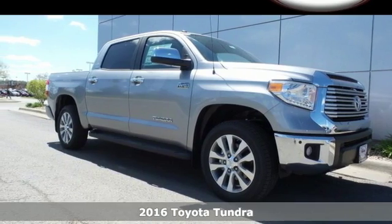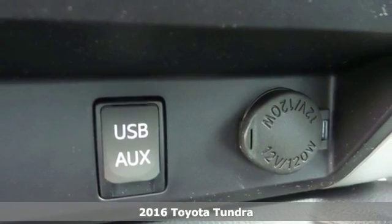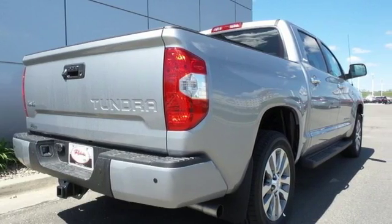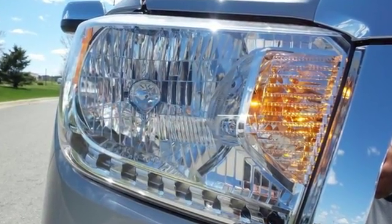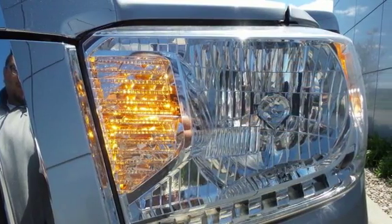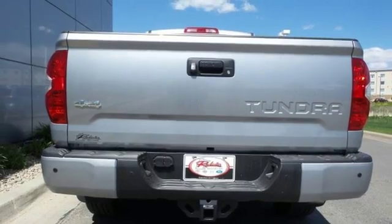It's a 2016 Toyota Tundra. From the toughest job site to the most rugged campsite, the Tundra was built to handle it all. The i-Force V8 engine pulls Tundra's tough frame and its cargo with ease, while its four-piston brake calipers and the Star Safety System with SmartStop technology are on standby to keep everything you're hauling safe and secure.